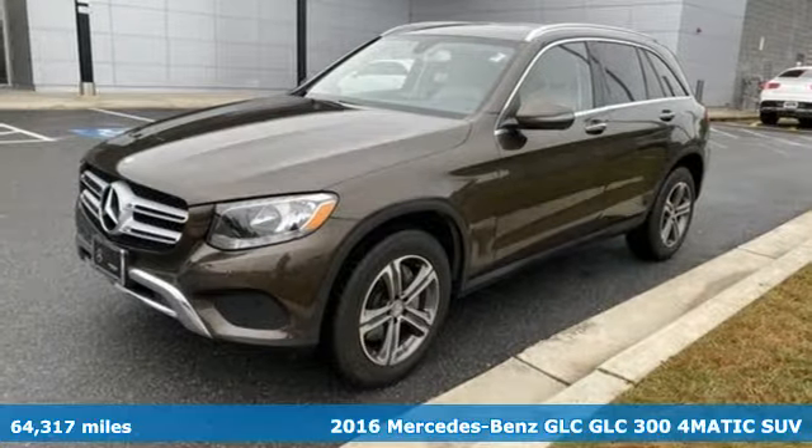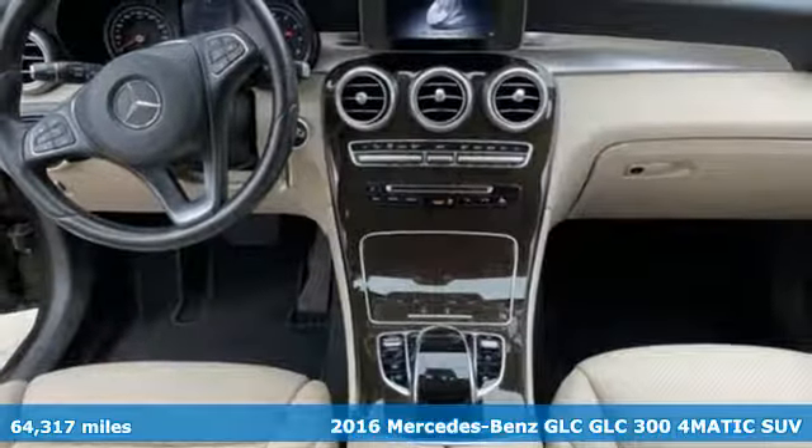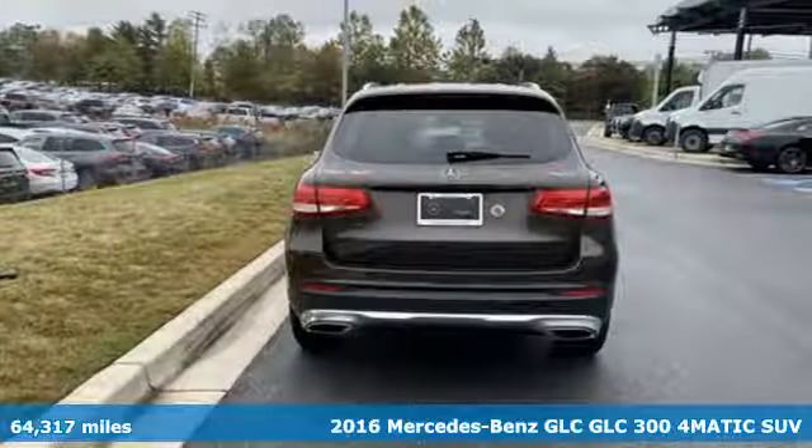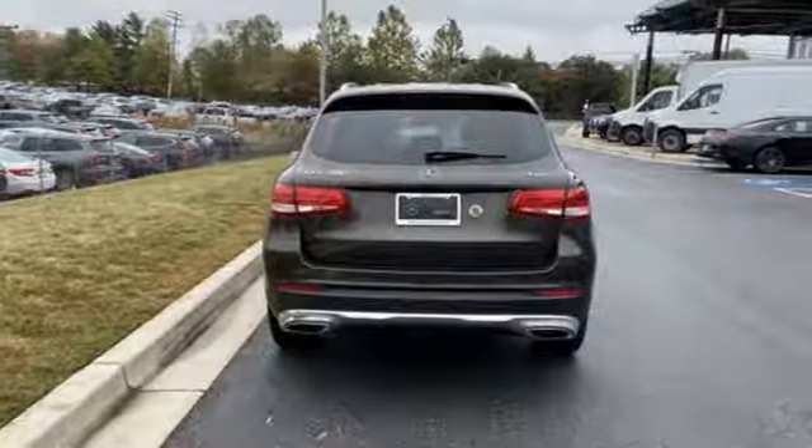Here's a 2016 Mercedes-Benz GLC. The shape ignites your passion for driving and the engine delivers on the promise. And it comes with all the amenities you need.